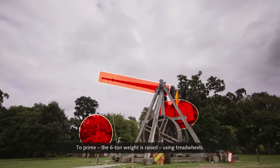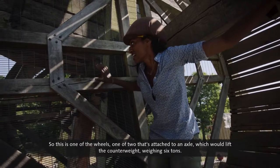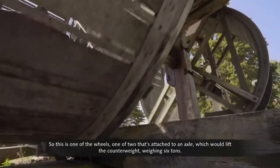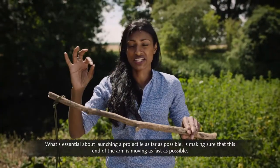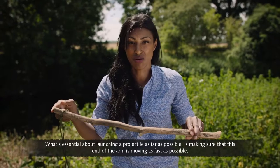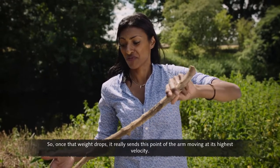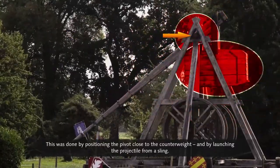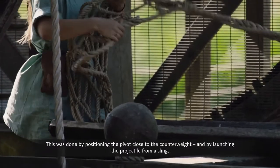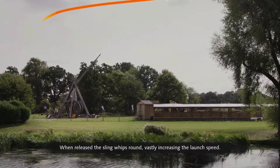To prime the trebuchet, the six-ton counterweight is raised using tread wheels — two wheels attached to an axle — based on muscle power alone. What's essential about launching a projectile as far as possible is making sure the short end of the arm is moving as fast as possible. Once the weight drops, it sends that point of the arm moving at its highest velocity. This was done by positioning the pivot close to the counterweight and by launching the projectile from a sling — when released, the sling whips round, vastly increasing the launch speed.